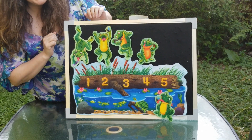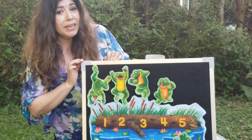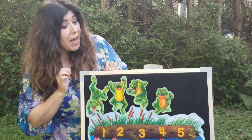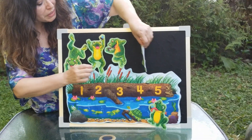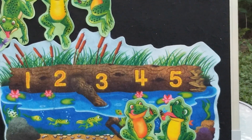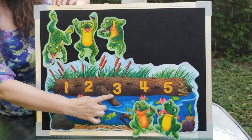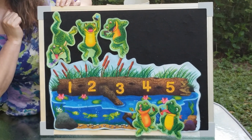Four little speckled frogs out on a speckled log, eating the most delicious bugs. Yum, yum. One jumped into the pool where it was nice and cool. Now there are only one, two, three speckled frogs.